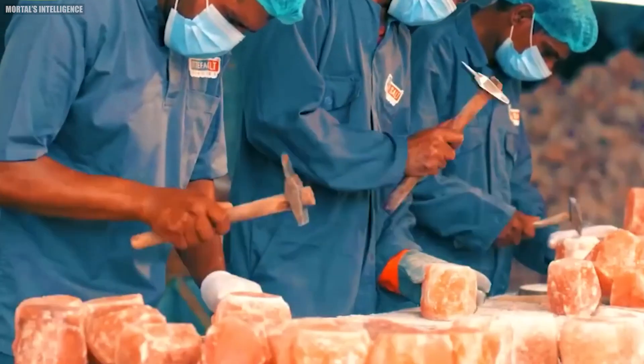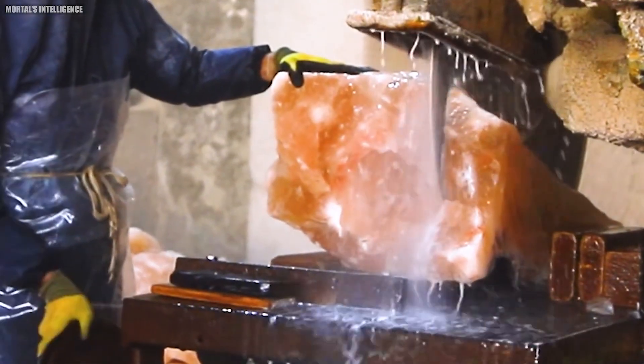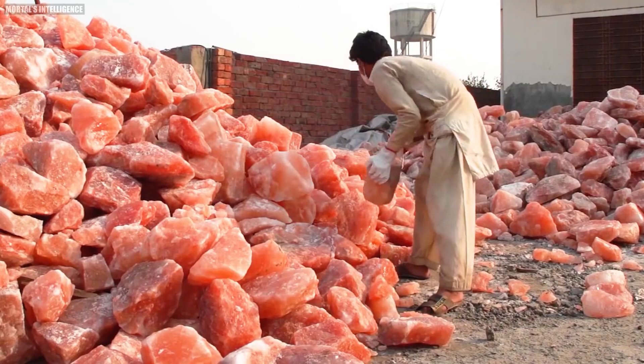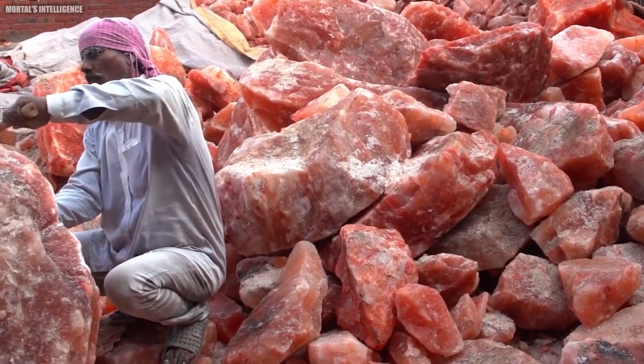How is Himalayan pink salt made? Have you ever wondered how that beautifully pink, flavorful Himalayan salt we all cherish is made? In this video, we'll explore Himalayan pink salt's origins and production process.